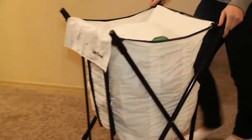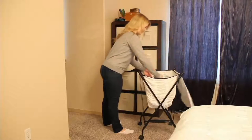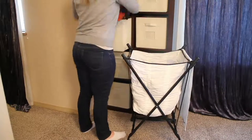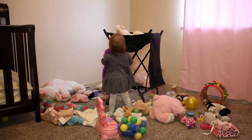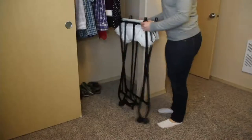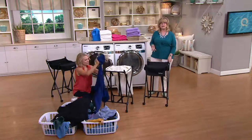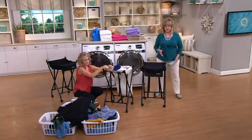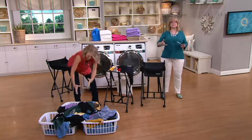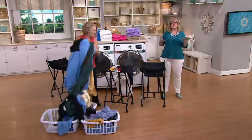My dad and mom do all the laundry at our house, and I do all the laundry at mine because my husband has terrible back pain and spinal stenosis. Sometimes I tweak my back doing all the extra stuff and I think, 'Wait a minute, now who's gonna do it?' This will save you from bending over — you're not getting way down into the hamper trying to pick stuff up.